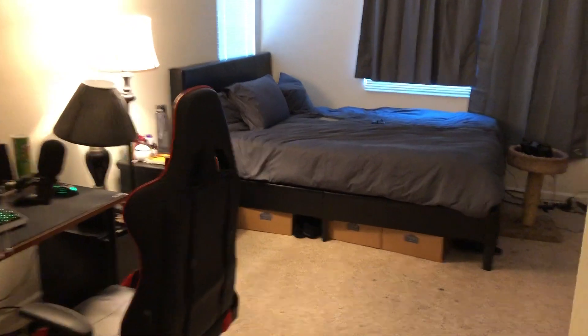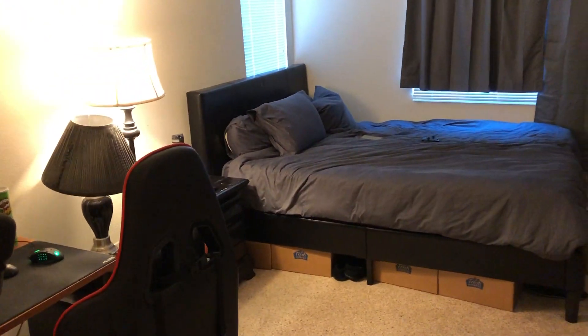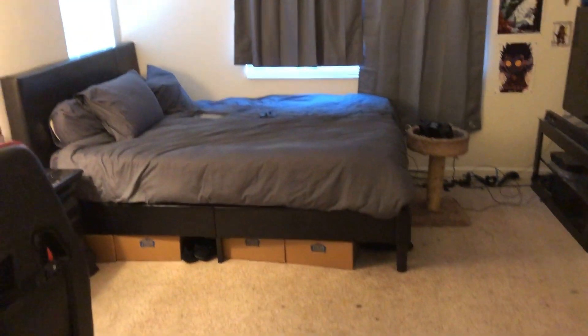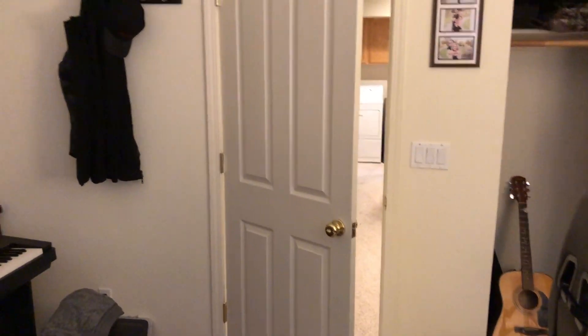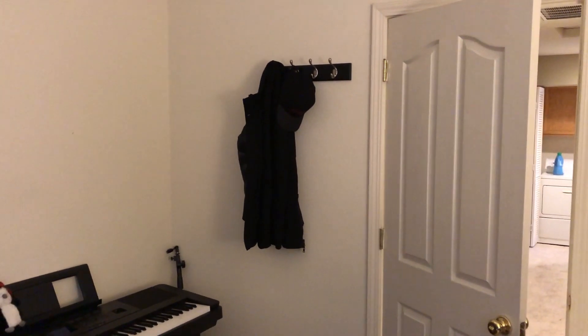Last but most definitely not least, we've got the room of Kiki himself. Originally I was gonna have all the blue lights on so you could see what it looks like when I'm actually streaming, but it turns out you can't really see anything in my room when I do that. So instead I'm just gonna show you the whole deal. We've got my hat rack slash coat rack down over here.